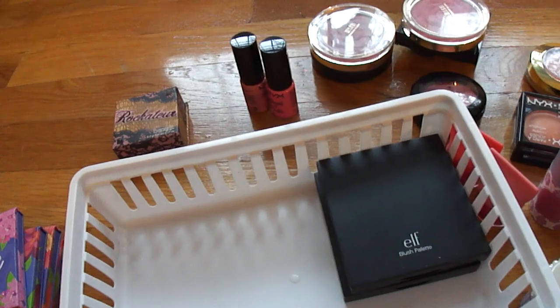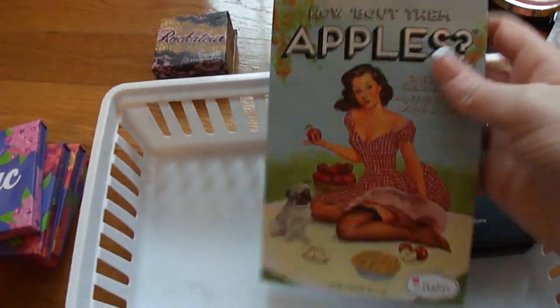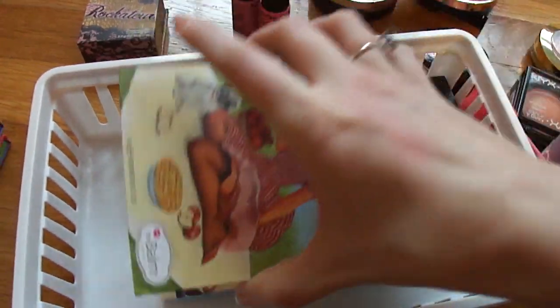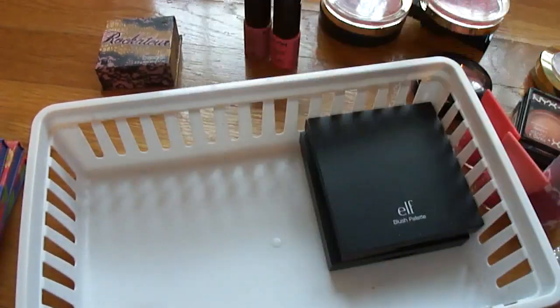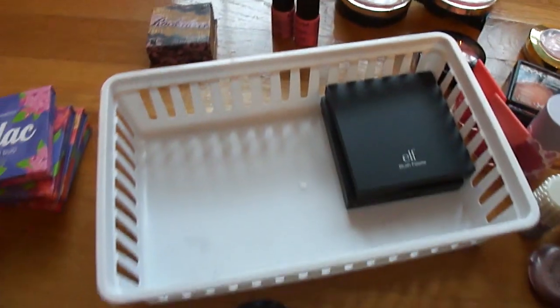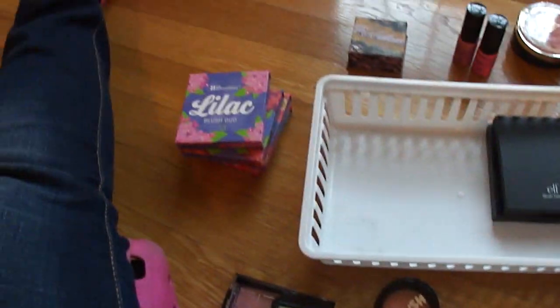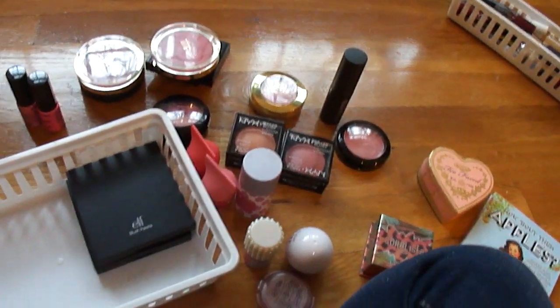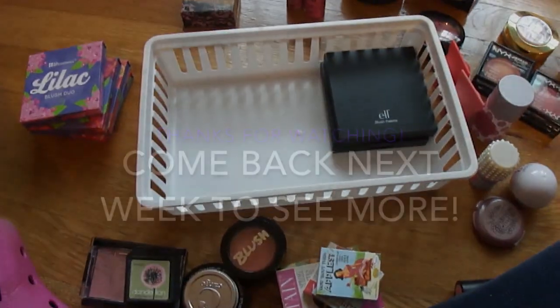Oh wait, I'm forgetting something — I also have the Buxom How About Them Apples cream palette. Oh god, this is gorgeous and I've barely touched it. So blush is definitely an area where I use it a lot, but I just can't seem to use it fast enough and I amass it much quicker. So this is my blush collection!